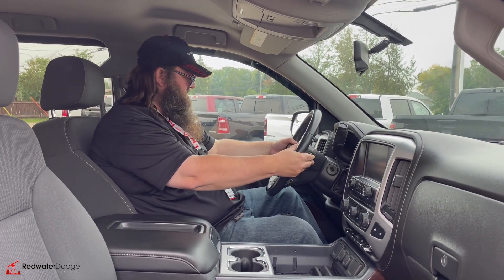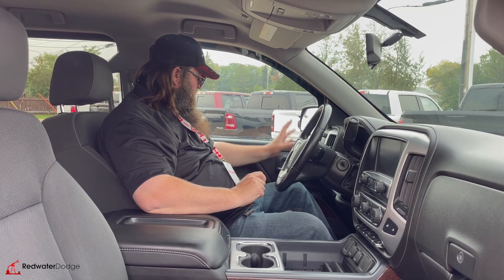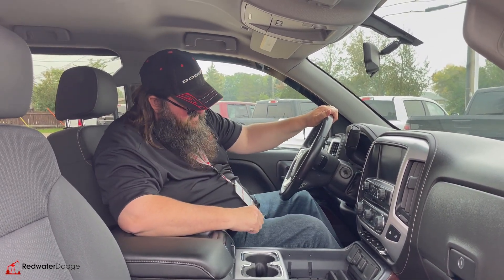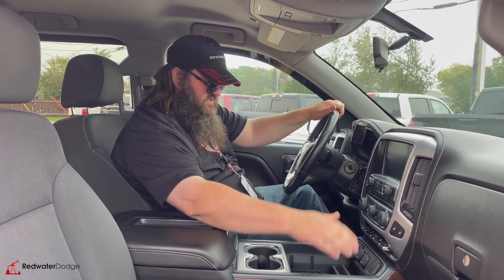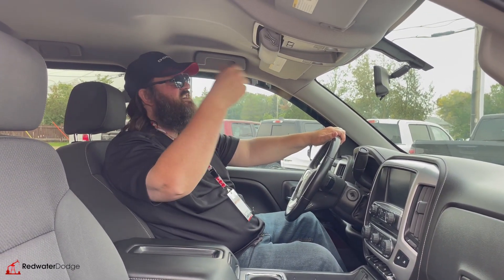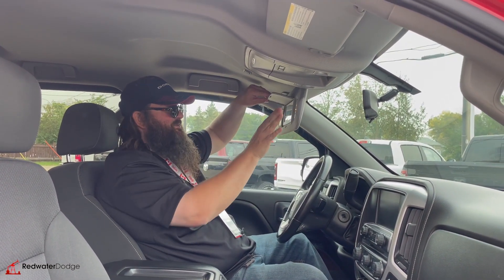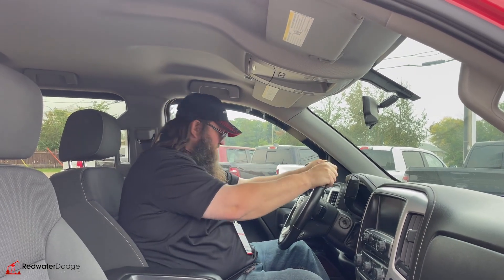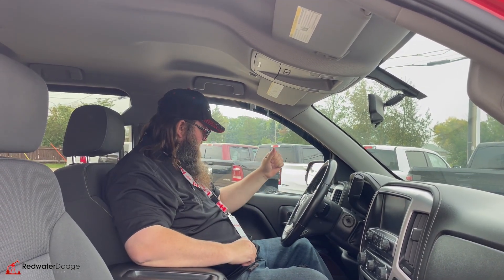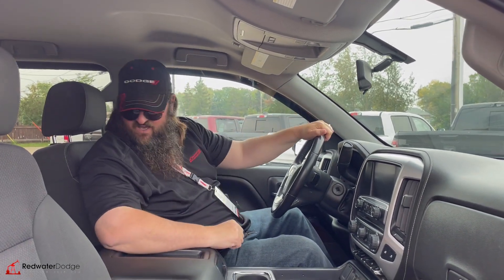Cruise control. You got buttons in the back here for your media. Toll haul mode as well. Automatic four-wheel drive, which is one of the best things you can have in Alberta, in my opinion. Storage down off to the side, which is really beautiful. Spot here for your glasses. You got a mirror with some lights. Leather-wrapped steering wheel and a built-in trailer brake as well, which is over here on the shaft. Very nice.